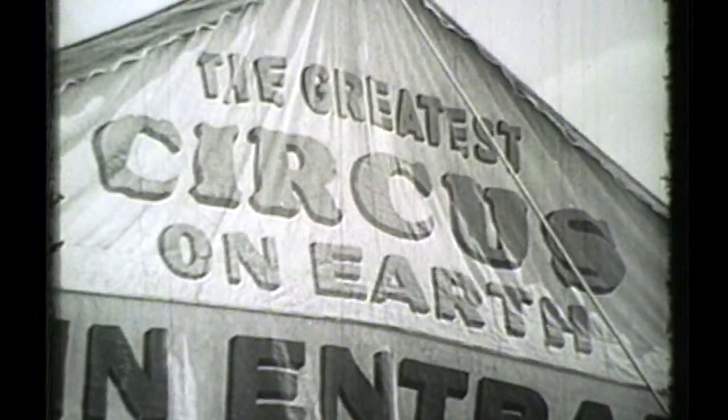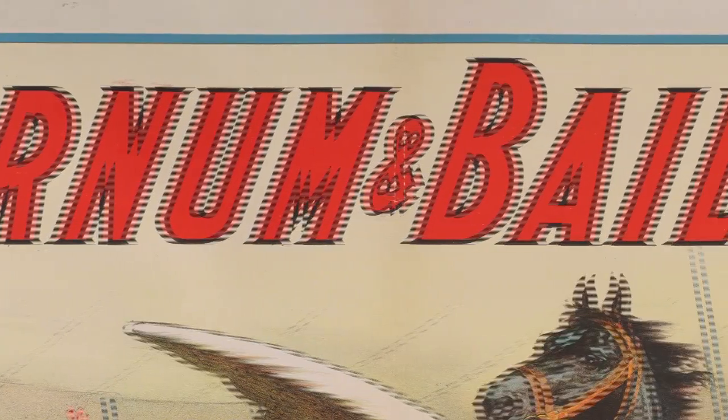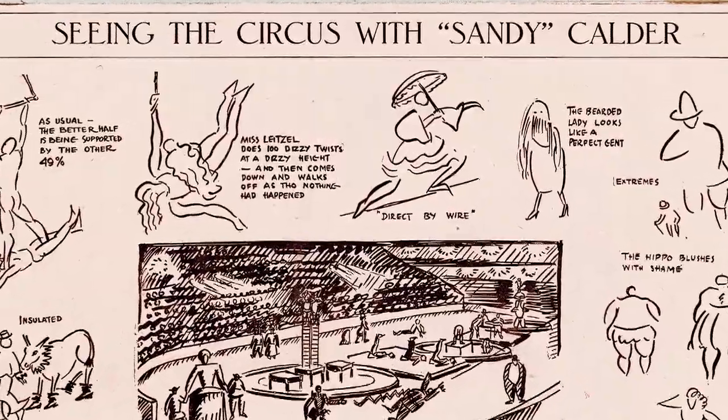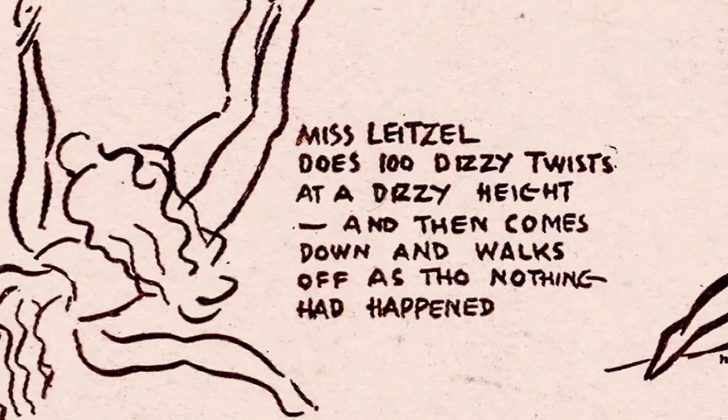In his 20s, Calder went to the Ringling Brothers' Barnum & Bailey Circus for two weeks with a press pass because he was doing illustrations for the National Police Gazette. He observed, he made notes, and what he saw affected his view of the circus forever.